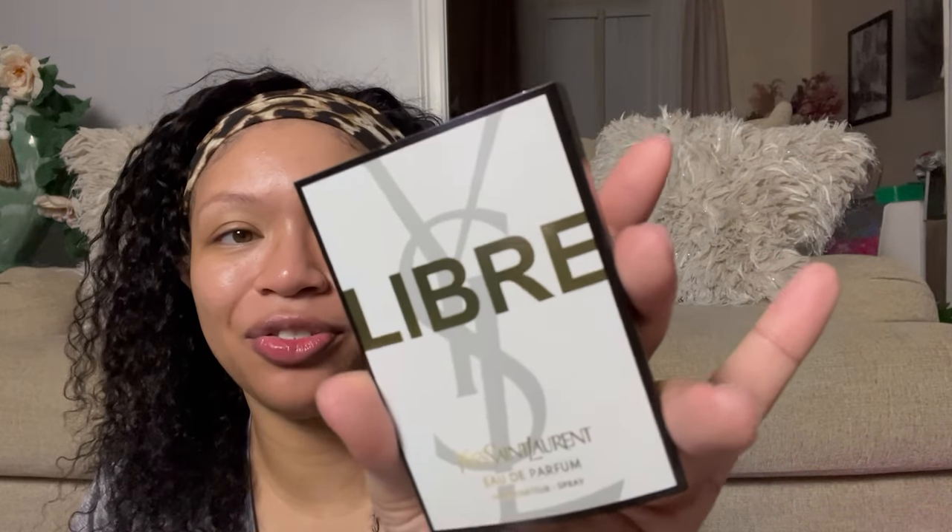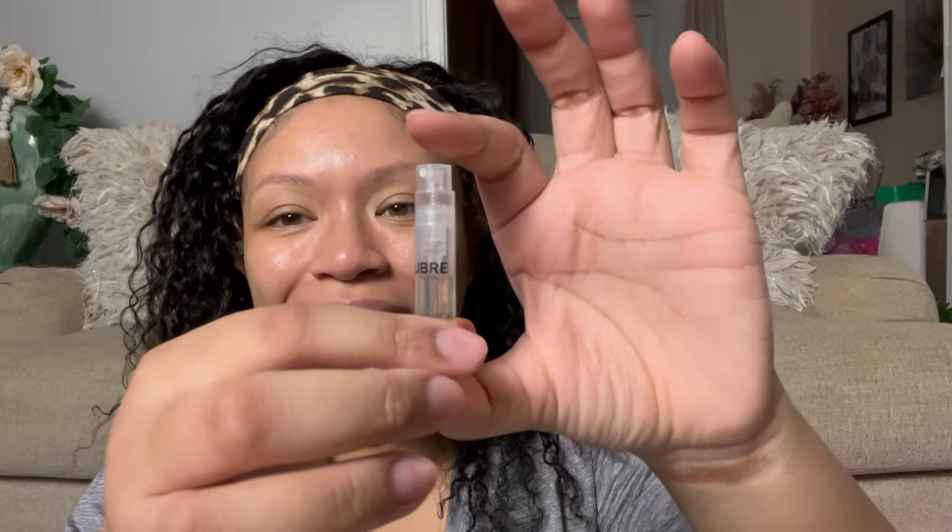The next thing is by Yves Saint Laurent — ooh, okay, we bougie. This is the Libre fragrance. I'm guessing this is just like a little sample like you get at Macy's. It is so itty bitty — that is adorable. It just smells like the Macy's perfume section. I can't even pick out the notes. It doesn't smell bad, it just doesn't stank — it's just not for me. I like the sweet gourmand. Make me smell delicious — that's what I want to smell like.